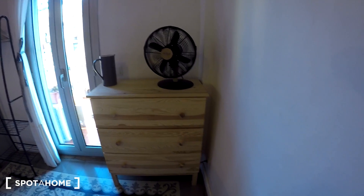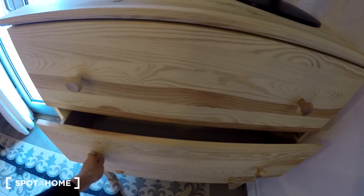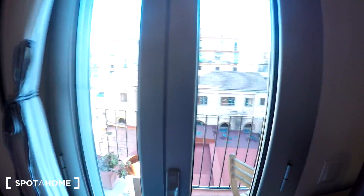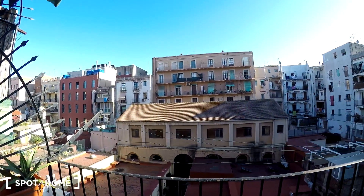We have a chest of drawers and a fan. Everything is quite new, which is nice. You also have some space to put your clothes. This is bedroom number one, and there is also a small balcony for you.